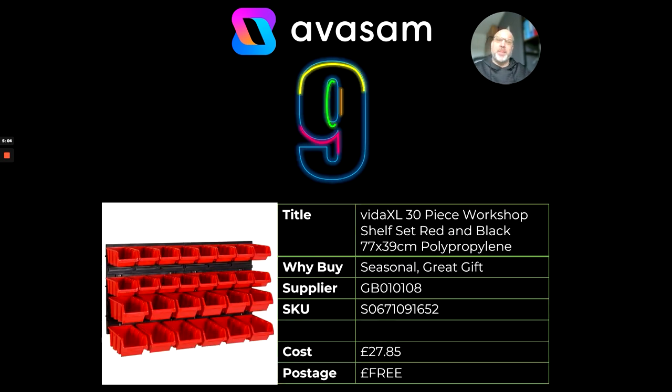At number nine, we're talking about keeping it neat and tidy. This is a 30-piece workshop shelf set — it's like a pin board for the garage or hobby room where you can keep things all in order. Supplier 108, £27.85. Different versions of this are available with different sized buckets.